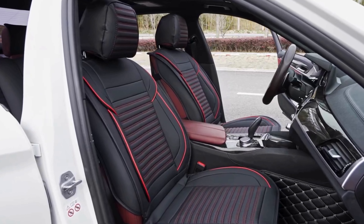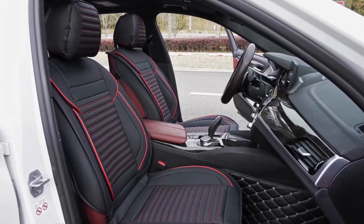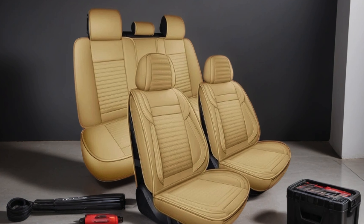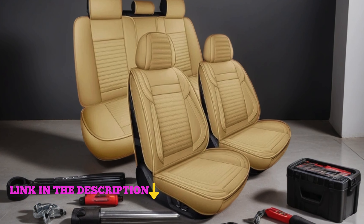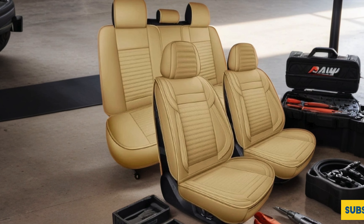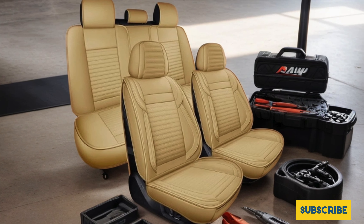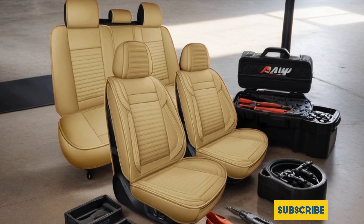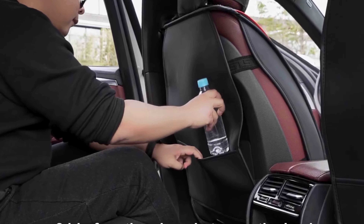Number 3. Lingvito Car Seat Covers, the ultimate solution for upgrading your car's interior with style and functionality. Crafted from breathable and waterproof faux leather, these seat covers not only protect your seats from spills and stains, but also ensure comfort during long drives. Designed for universal fit, they effortlessly elevate the look of any car, SUV, truck, or sedan.